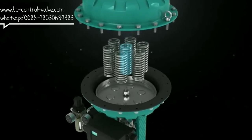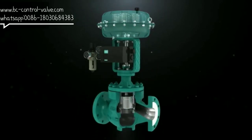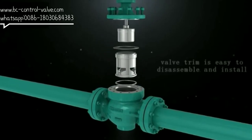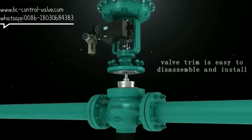3. Multi-spring film actuator: compact structure, large output force, and can change the spring range without adding other parts. 4. The valve trim can be easily disassembled and installed for later inspection and maintenance, reducing operating costs.